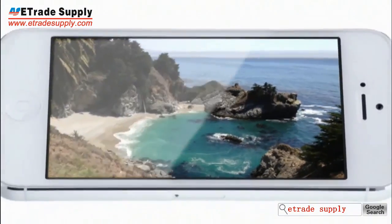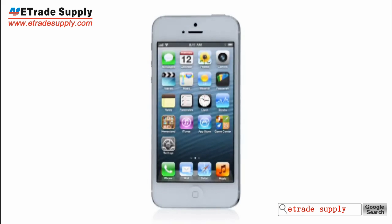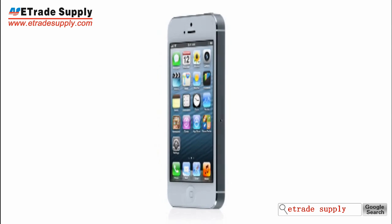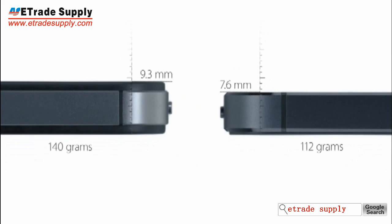Even with the larger display, iPhone 5 is the thinnest, lightest iPhone we've ever built. To achieve a design this thin, we had to look at making many of the components inside the design smaller. It's actually 18% thinner and 20% lighter than the previous iPhone.